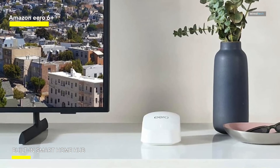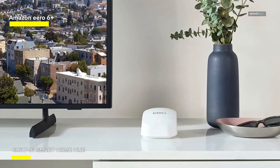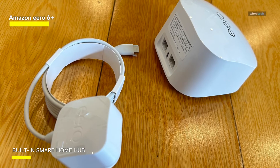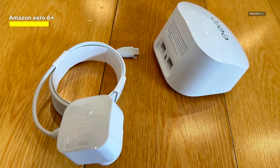Eero Plus is a subscription service that comes in at $9.99 per month, with several security enhancements and more advanced parental controls. It also comes with the EncryptMe VPN service, Malwarebytes, and 1Password to help you practice safer Wi-Fi habits away from your home network.